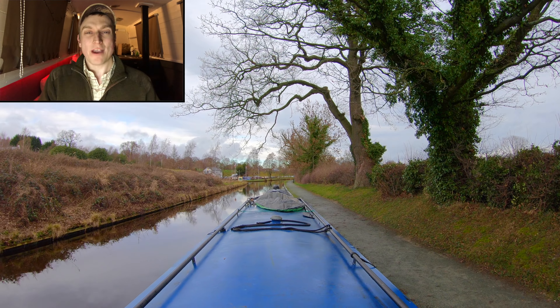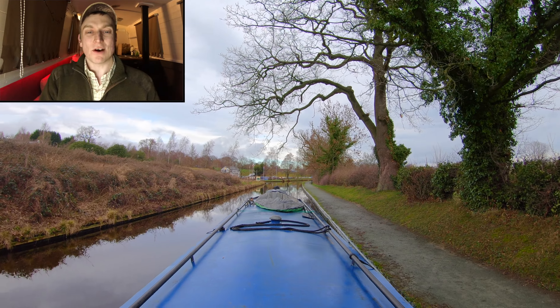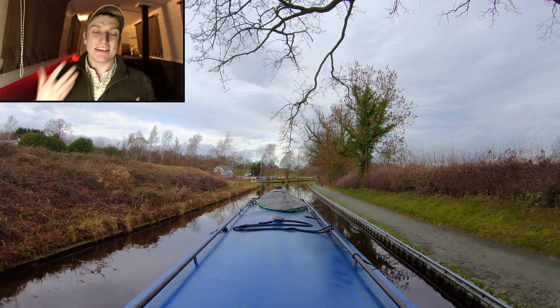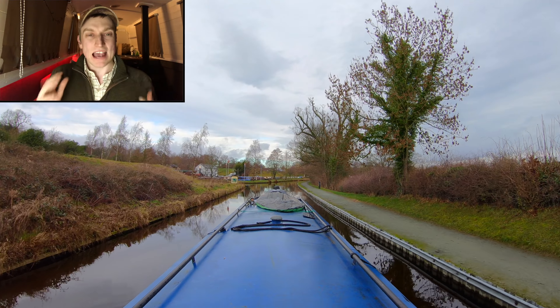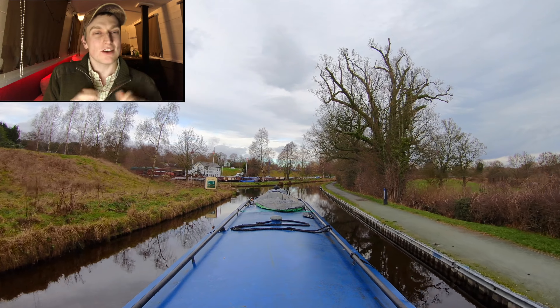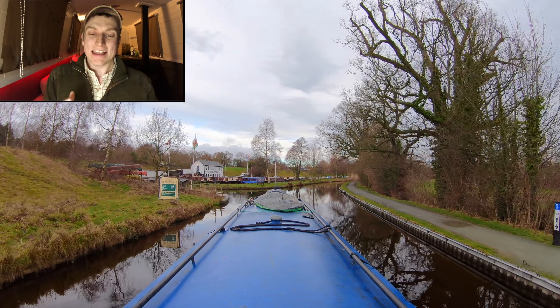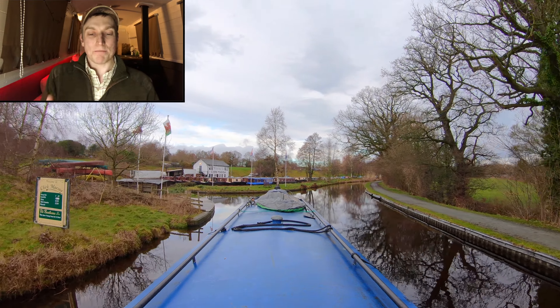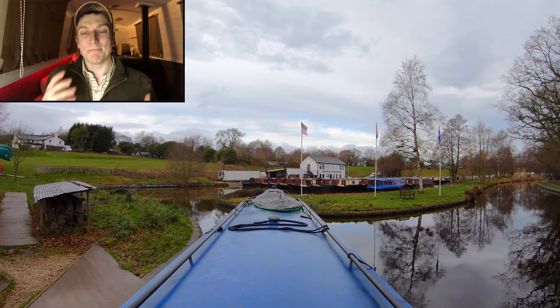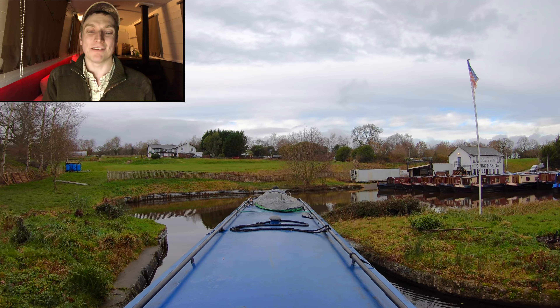Hello there folks, I'm Dan Brown from sortofinteresting.com and today you're joining me on board good old narrowboat Abel's Ark. As you can see, we've got an eight times actual speed time-lapse as we head up to Cherk Marina just on our left-hand side here, and at this point we're going to drop back as we enter the marina into real time.